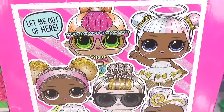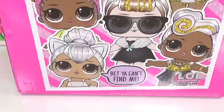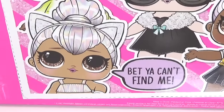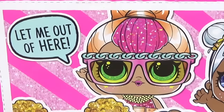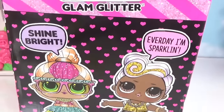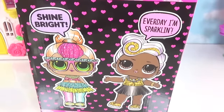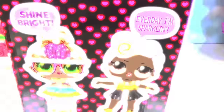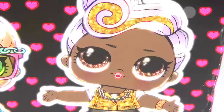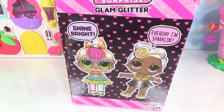On the back we've got a whole bunch of our Glam Glitter girls. Kitty Queen is saying 'You can't find me,' and Neon Cutie is saying 'Wipe me out of here.' On another side we've got Neon Cutie and DJ. DJ's saying 'Everyday I'm sparkling,' and Neon Cutie is saying 'Shine bright.'